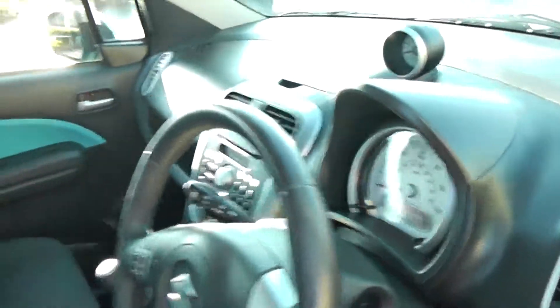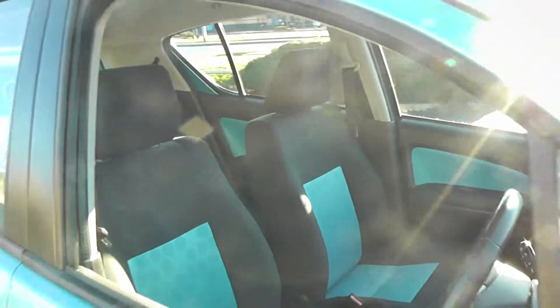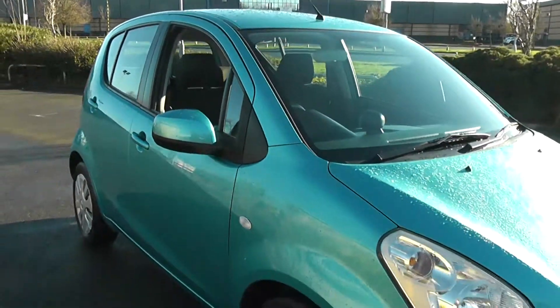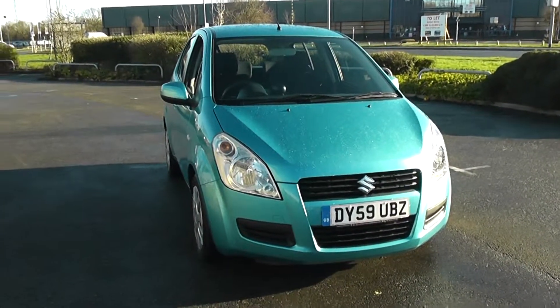If you'd like the full specification on this car, please visit our website at www.wessexgarages.co.uk. Remember, you can reserve this car online and will receive an additional discount for doing so. If you have any queries or would like to test drive this vehicle, please get in contact with us. Thank you very much.